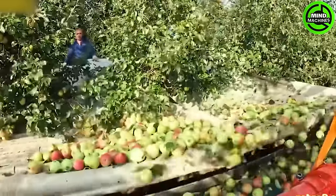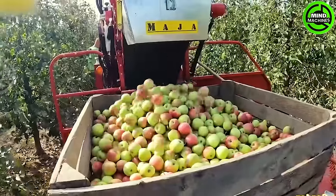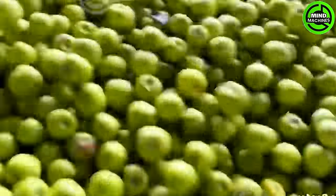Thousands of green apples stand ready to enter the apple juice production line, undergoing a series of processes to extract their flavorful juice. Stringent quality control measures are implemented throughout the entire process to maintain the high standards of apple juice.